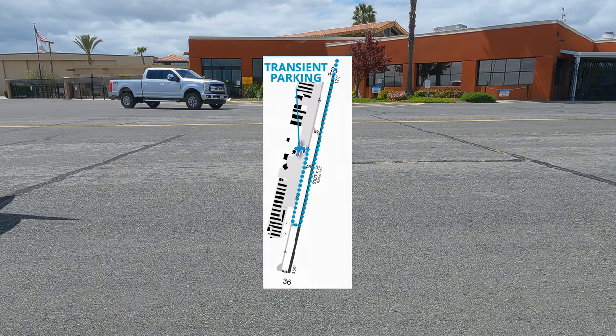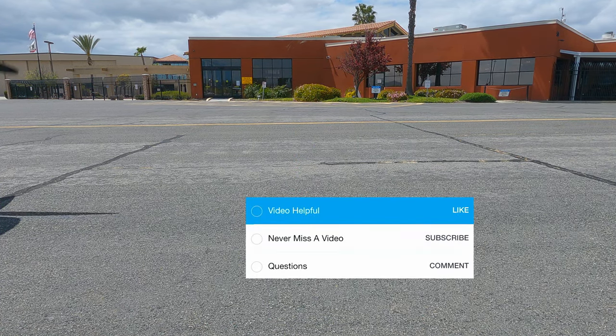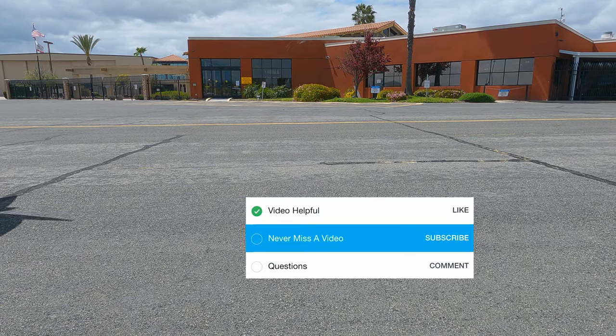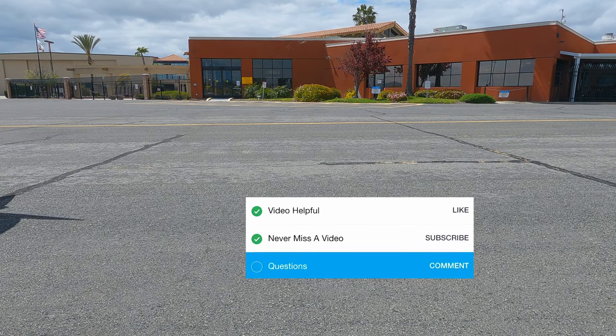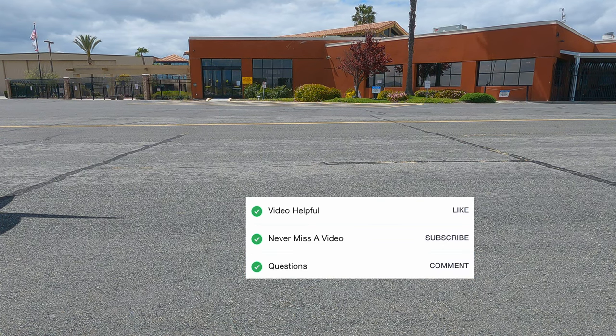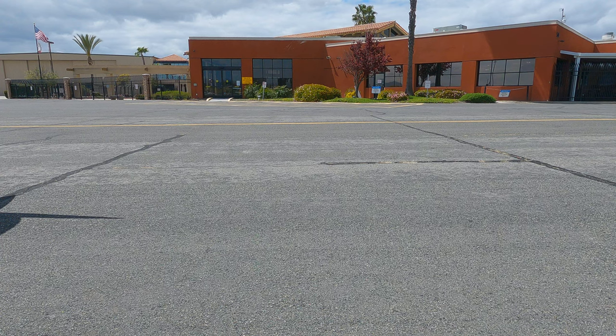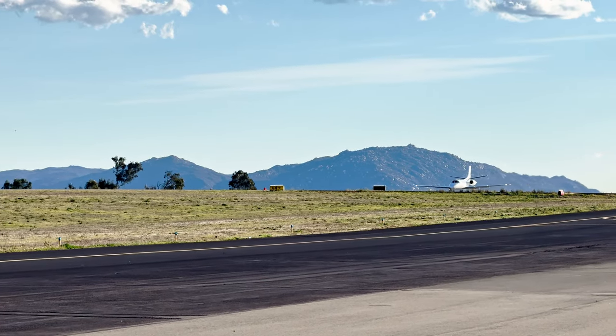Now that you guys know how important checklists are to me, let's do ours. If you found this video helpful, please give it a like. If you don't want to miss the next video to see what new airports you can visit, please subscribe. And if you have any questions about this airport, the cafe, the parking, or how to get your own personal airplane, leave a comment. Checklist complete. I highly recommend coming to visit French Valley Airport, and if you come, you might even get to see some private jets.